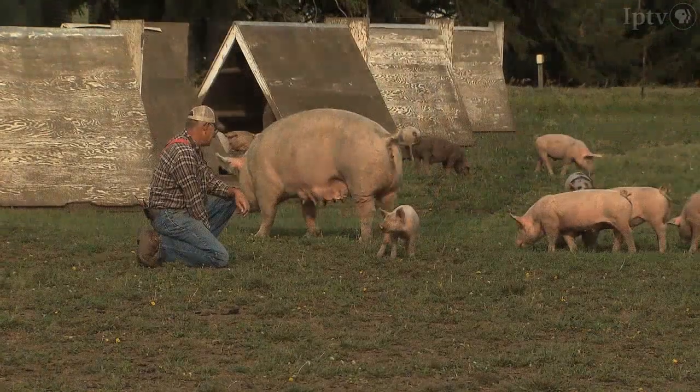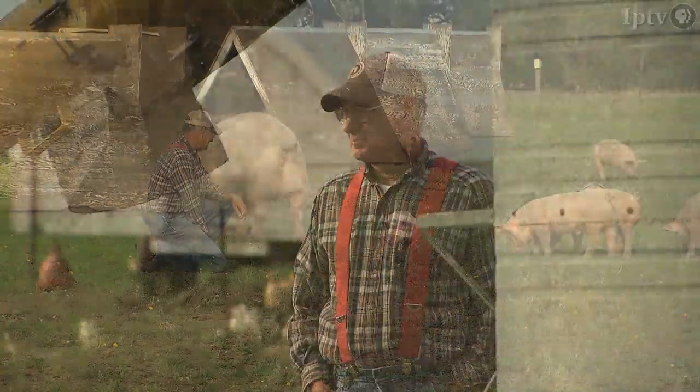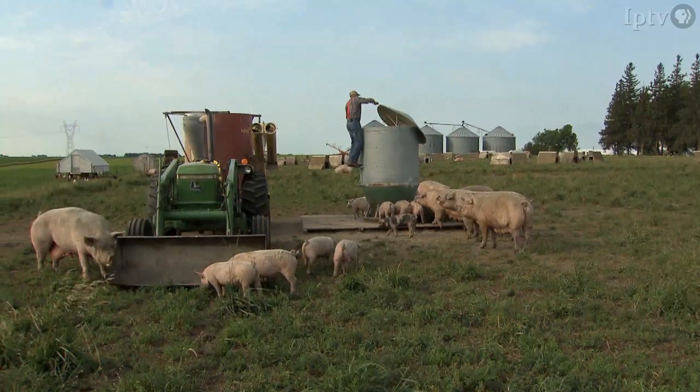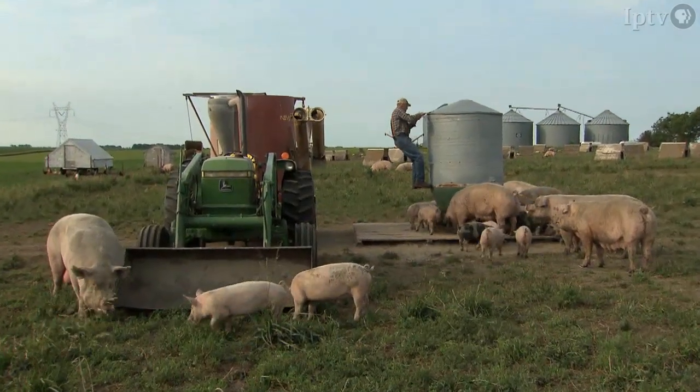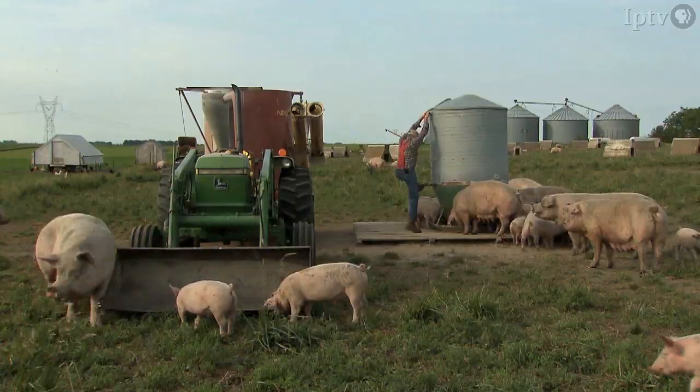Quietly making a difference in our reputation as a great pork producing state, farmer Dan Wilson likes what he does and plans to continue. I've raised pigs most of my life and I enjoy it — so that's fun.